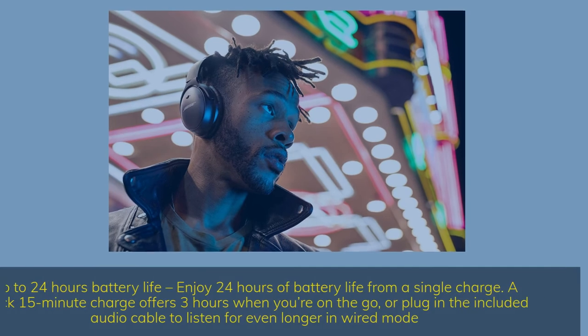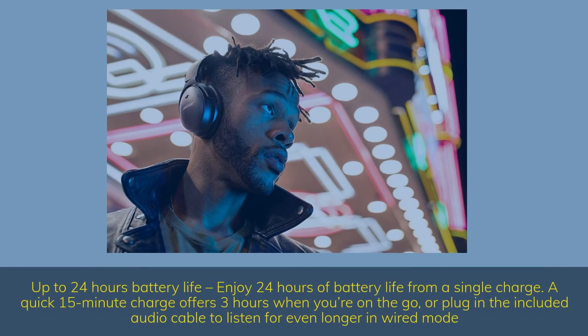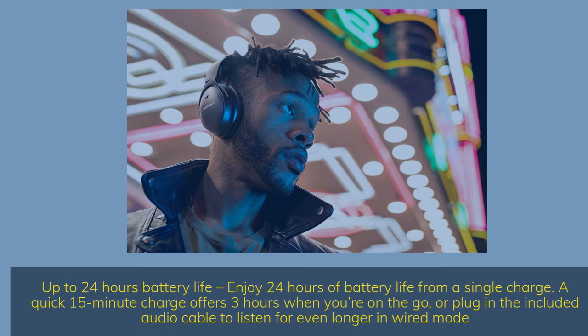Up to 24 hours battery life — enjoy 24 hours from a single charge. A quick 15-minute charge offers 3 hours when you're on the go, or plug in the included audio cable to listen even longer in wired mode.